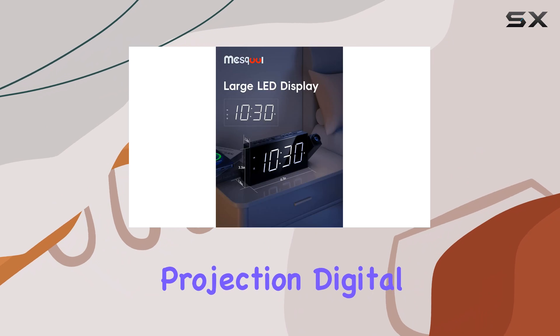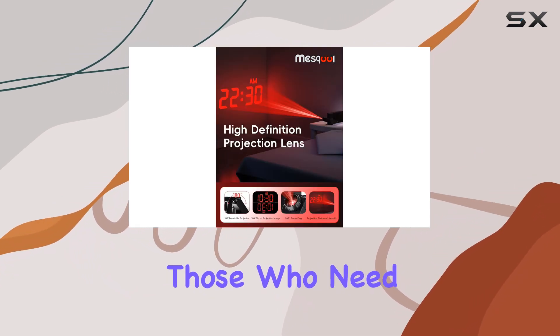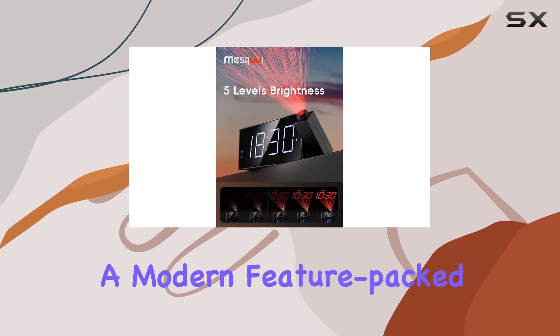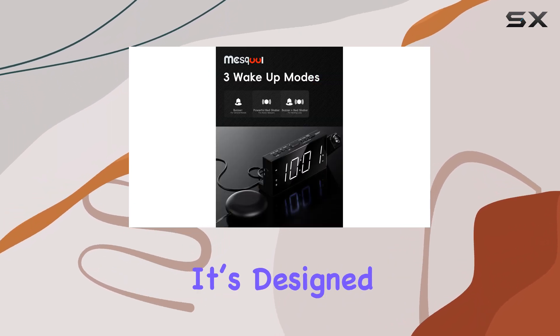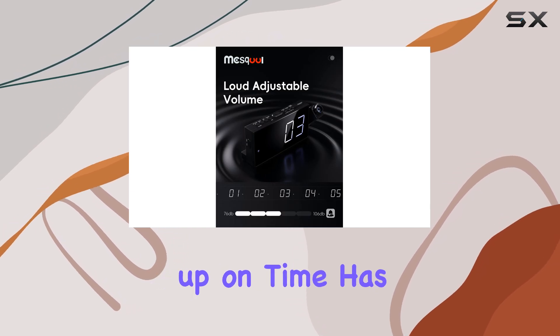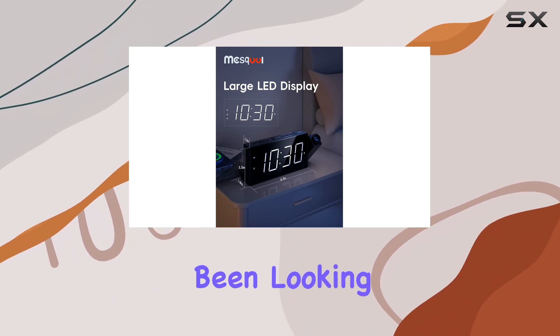In conclusion, the Mascol Projection Digital Alarm Clock is an excellent solution for heavy sleepers, those who need a little extra help waking up, or anyone looking for a modern, feature-packed alarm clock. With its combination of sound, vibration, and projection, it's designed to ensure you never oversleep again. If waking up on time has been a challenge for you, the Mascol Alarm Clock might just be the answer you've been looking for.